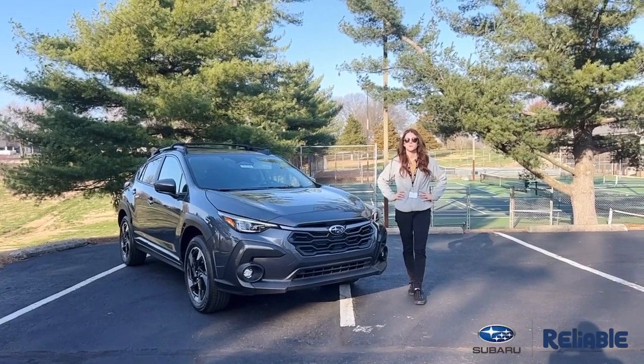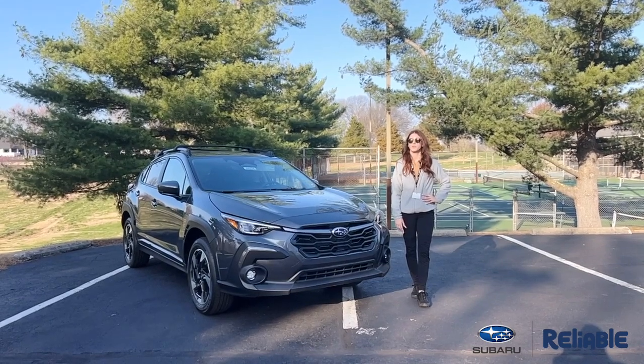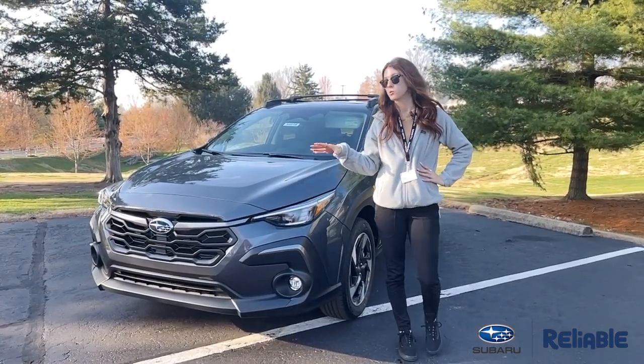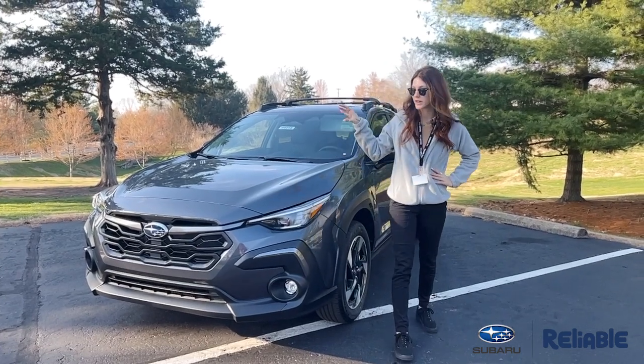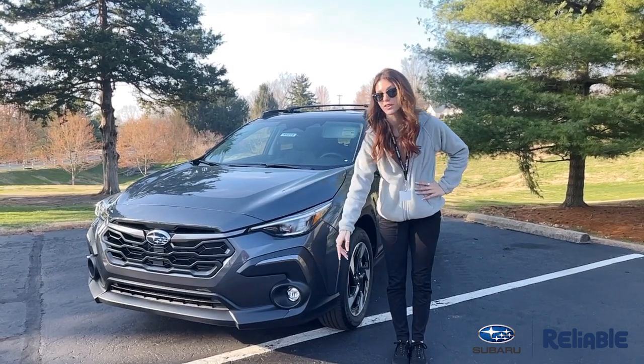Hey guys, this is Anna over here at Reliable Subaru in Springfield, Missouri, and today I'm going to take you on a complete walk-around of my 2024 Crosstrek Limited. With this being the top-of-the-line limited package, you will get the upgraded 2.5 liter engine, LED steering responsive headlights with high beam assist, and also LED fog lights.